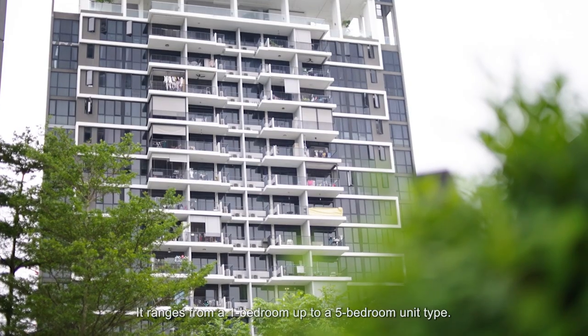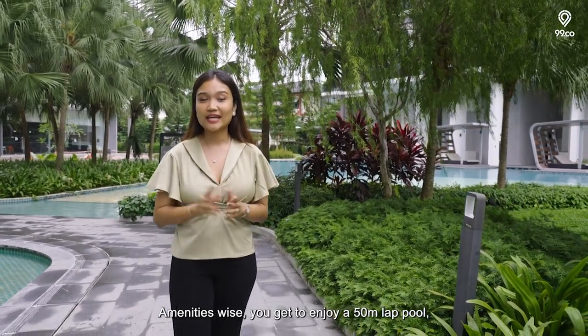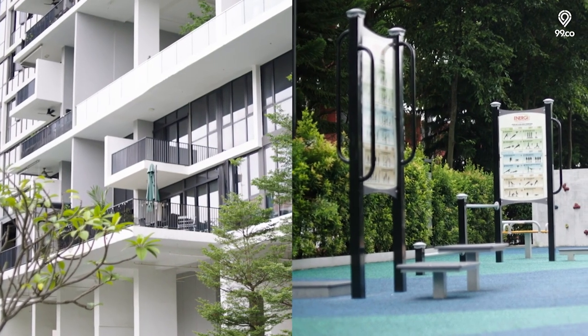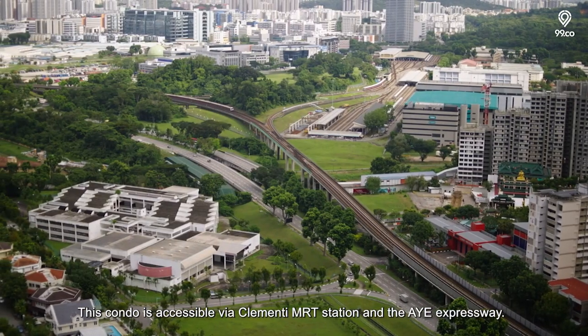It ranges from a one-bedder up to a five-bedroom unit type. Amenities-wise, you get to enjoy a 50-metre lap pool, hydrotherapy pool, sky terrace and a fitness corner. This condo is accessible via Clementi MRT station and the AYE expressway.